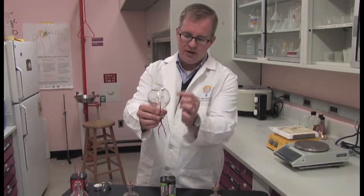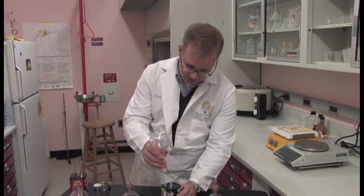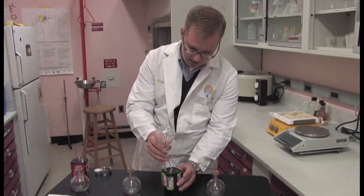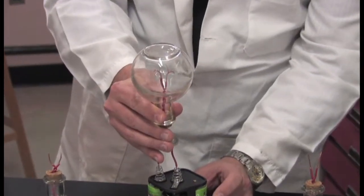We're going to try the bulb with the copper filament first. There's a copper wire filament, and we're simply going to touch these two wires to the leads on the battery. Is anything happening? No.